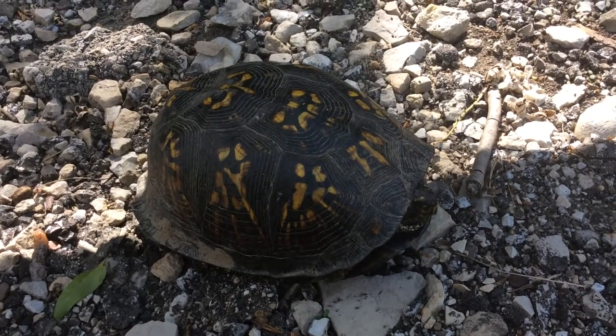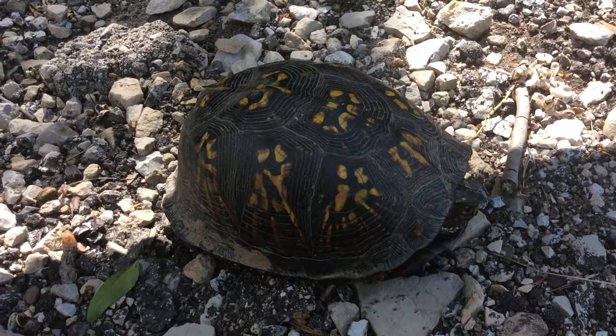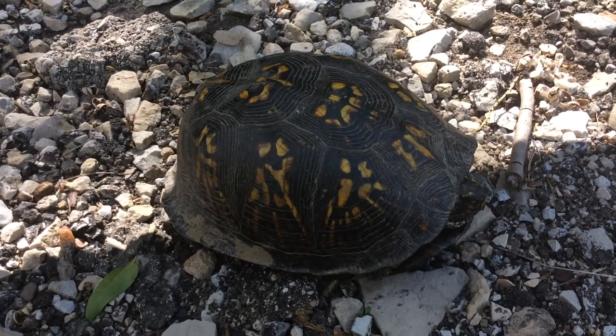This is a box turtle. They are hard to find. If you see one, consider yourself lucky.